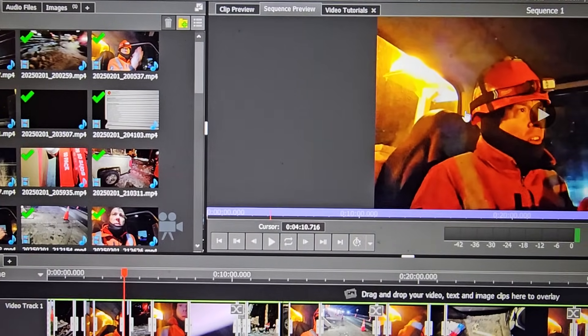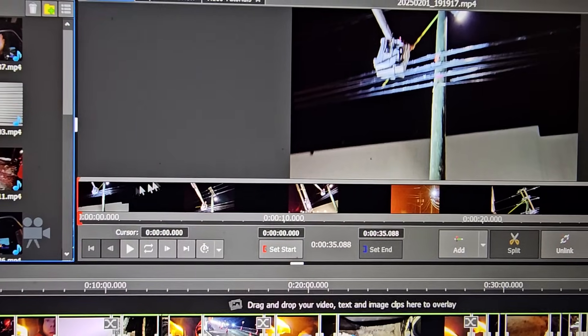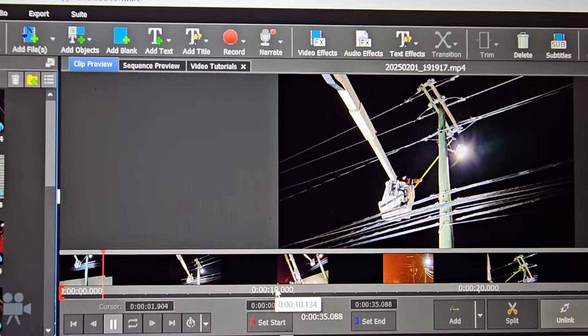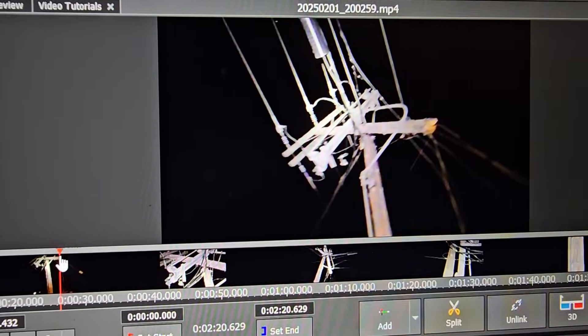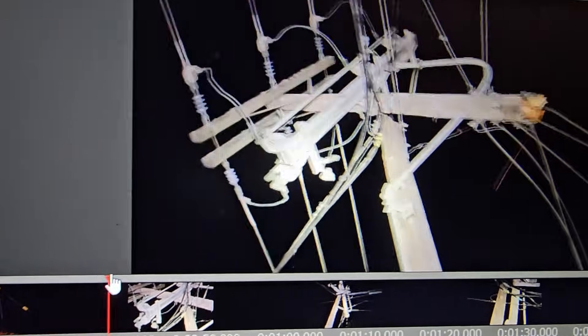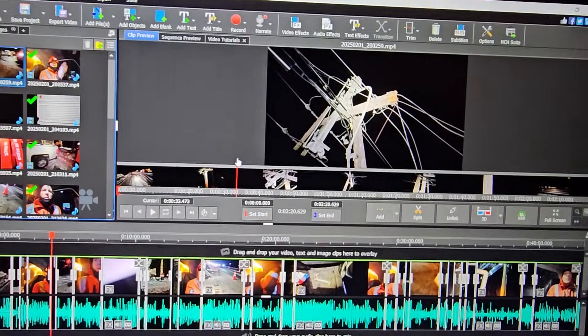Maybe just give you guys a little sneak peek at what's coming up with that. There we go — so that's the broken pole we had the other night. You can see it's a gang switch pole. Plow caught that. Double dead end. Steel drive pipe for the gang switch. It was a pretty nasty job. So that's just what I'm working on editing there.